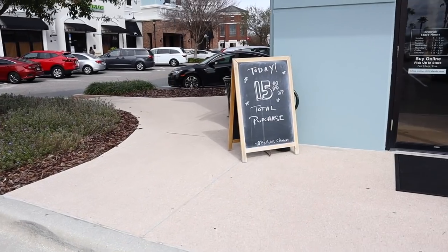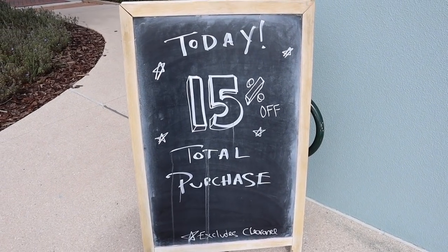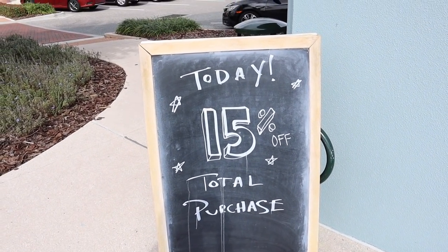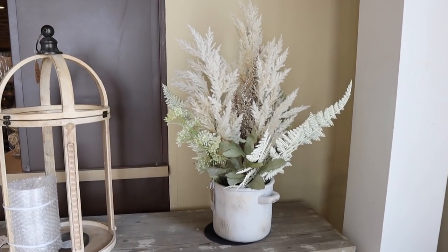I'm really excited about Easter because we will be moving, but I think we'll be moved in and settled a bit before Easter, so I might be able to decorate for Easter, which is so exciting! I haven't been able to decorate for Easter because our moves have always lined up around that time. So if you're excited to see what they have at Kirkland's for the spring of 2022 — just what's new right now and what you could potentially find at a store near you — just keep watching because we're heading inside right now. They're having a sale today: 15% off your total purchase, which is awesome, though it does exclude clearance.